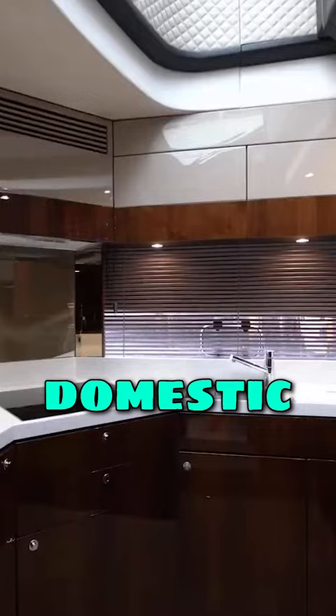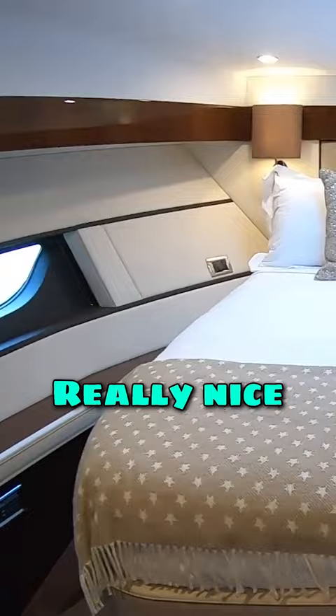And then it's kind of like a domestic galley really. And this is your guest VIP cabin — really nice. I love the finish in here.